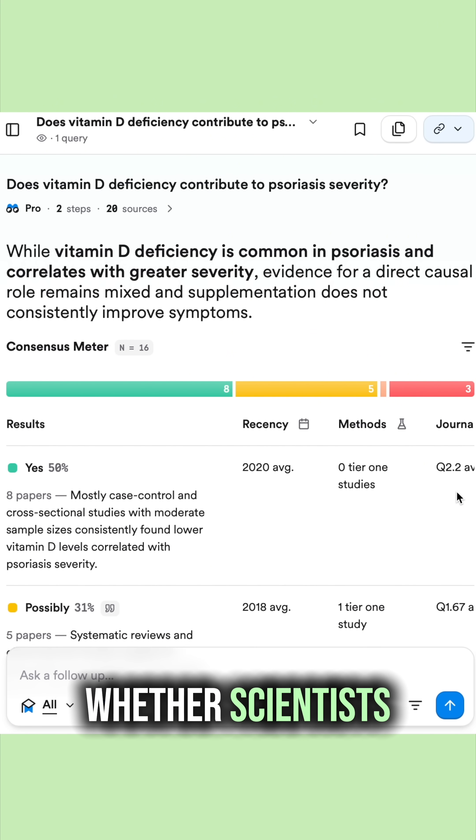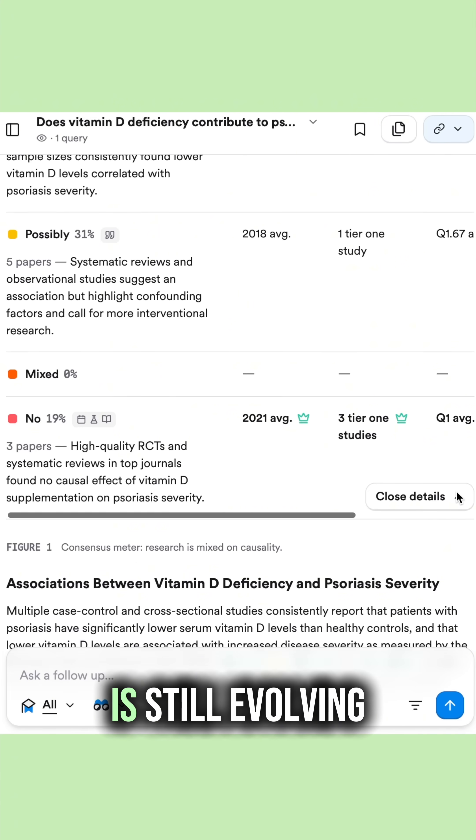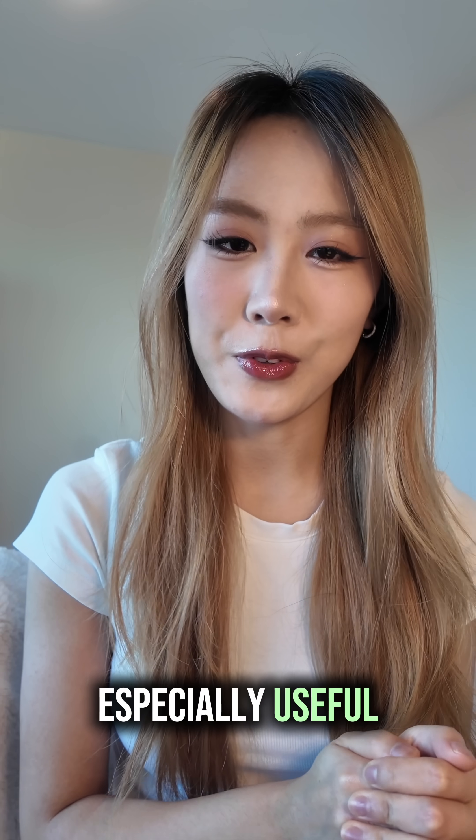This shows how much agreement or disagreement exists across all the relevant studies. It's a quick way to see whether scientists are aligned on a topic or if it's an area where the research is still evolving, which makes it especially useful when you're trying to present balanced, up-to-date information.